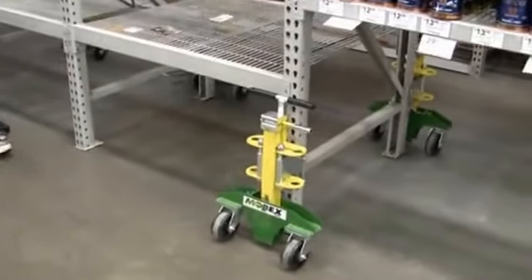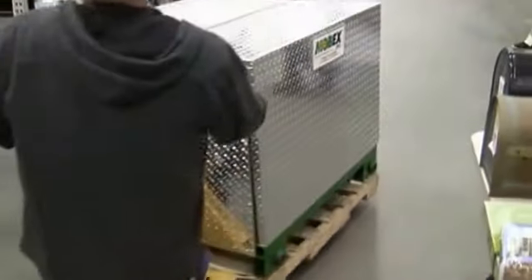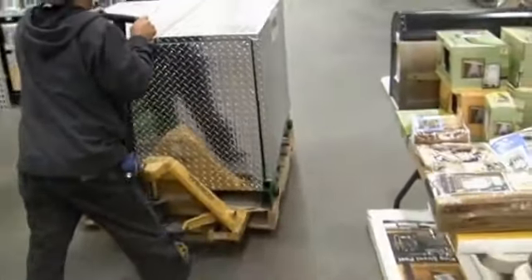In addition to warehouse racking, the PowerTrux Series is capable of a wide range of applications for retail and storage fixtures.